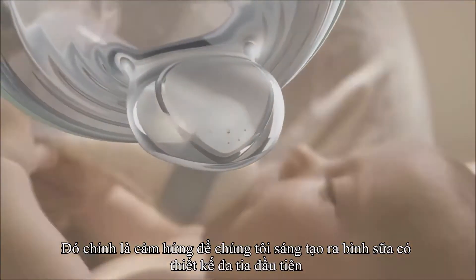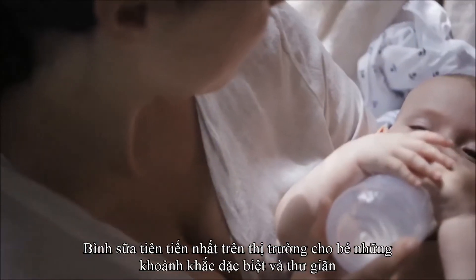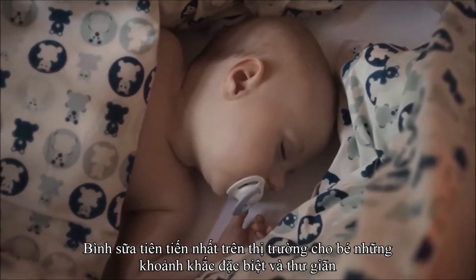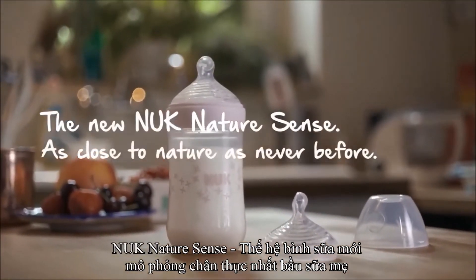The result is the most advanced bottle we've ever created — for the warmest, most intimate feeding and the most relaxed baby: yours. The new Nook Nature Sense baby bottle, as close to nature as never before.